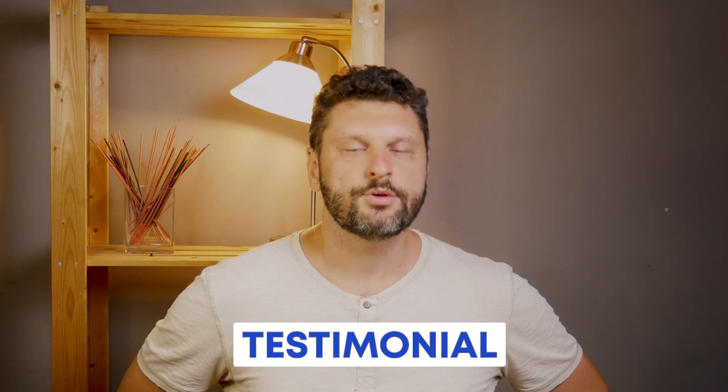Third type is a testimonial. Get your customers in the video if possible. If not, you can talk about their stories, explain how they solved their particular problem or pain point, or any issues they had in their business, how your product benefited their bottom line, increased their sales, or reduced overhead.